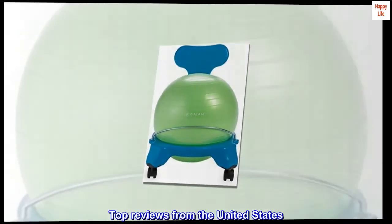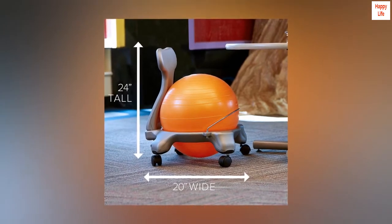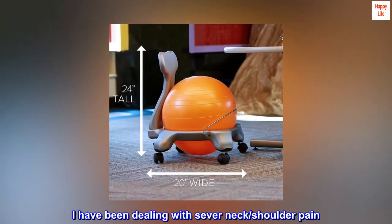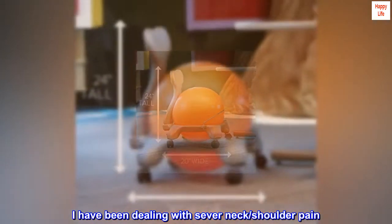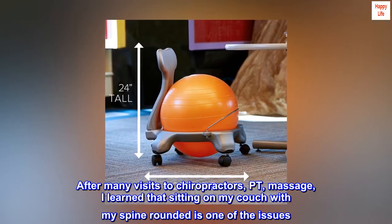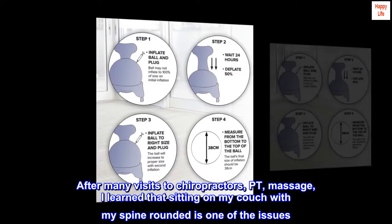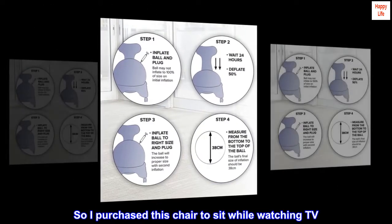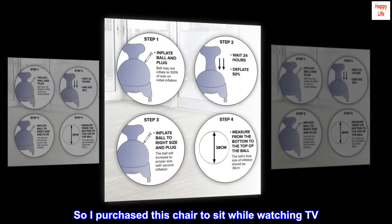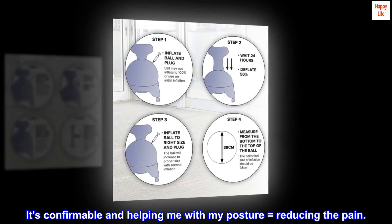Top reviews from the United States. Great fit for a 5-foot female. I have been dealing with severe neck and shoulder pain. After many visits to chiropractors, PT, and massage, I learned that sitting on my couch with my spine rounded is one of the issues. So I purchased this chair to sit while watching TV. It's comfortable and helping me with my posture, which is reducing the pain.